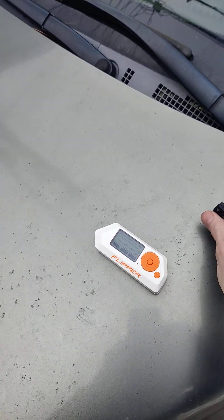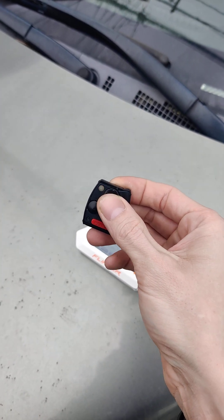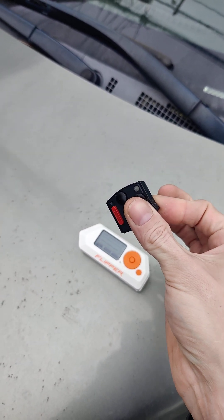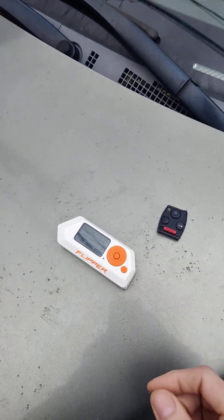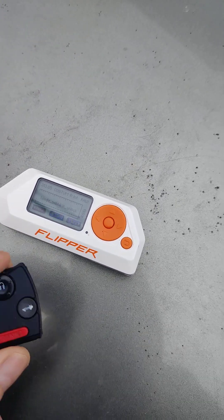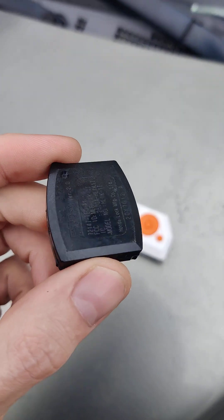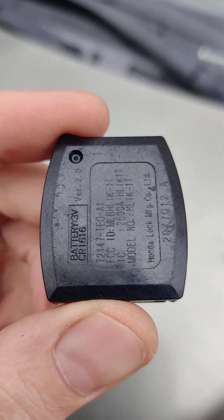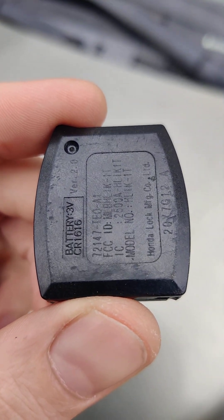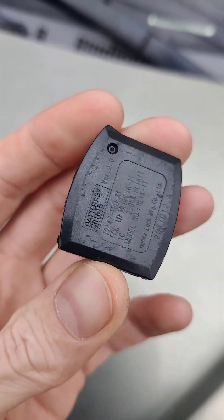But if we do it again, that should be one, two, three, four — on the fifth one it resynchronizes. So that's the issue with this remote and the CR-V 07. This would also affect the 2012 Honda Insight and probably any Honda that's using this particular remote. That's pretty much it.